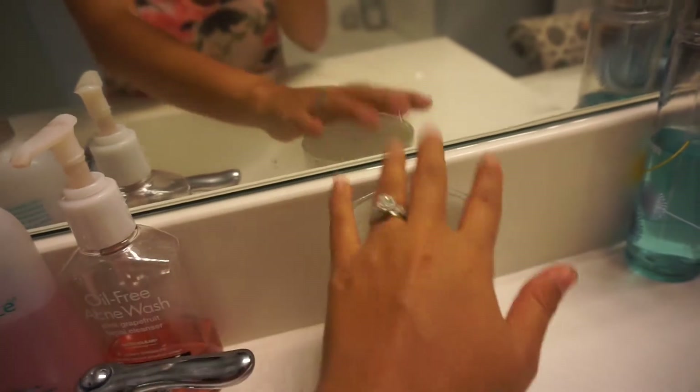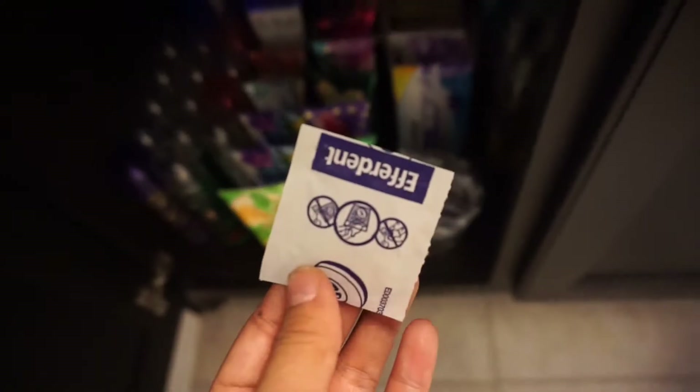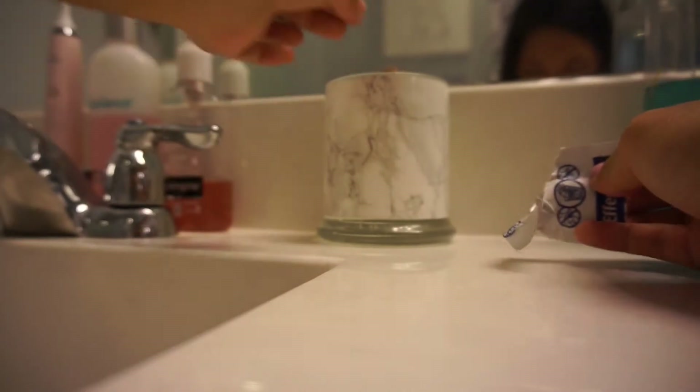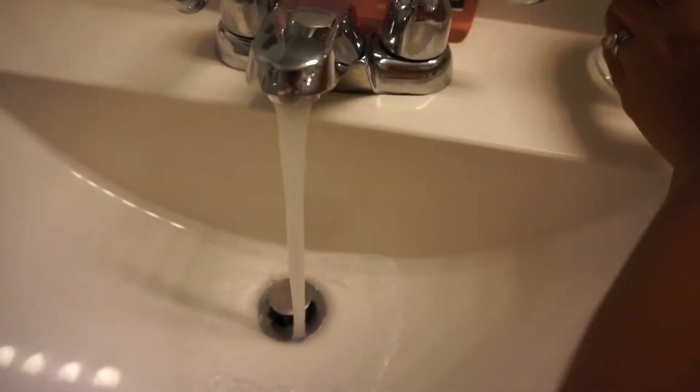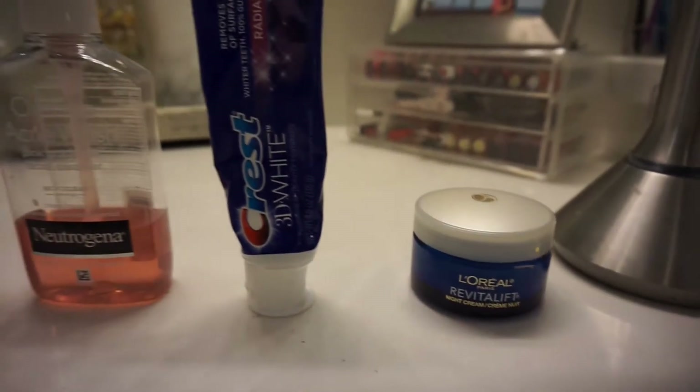I have ADD so everything has to be pink. I also have my Invisalign, so while I get ready I grab one of these cleaning tablets, put it in there, and let it soak for about five to ten minutes so it can clean while I clean my face.